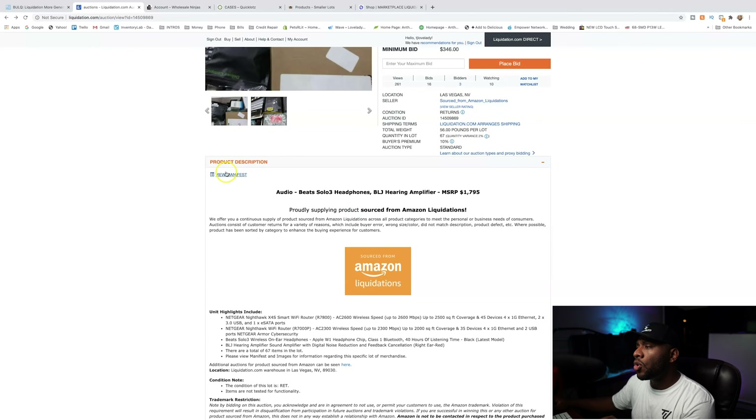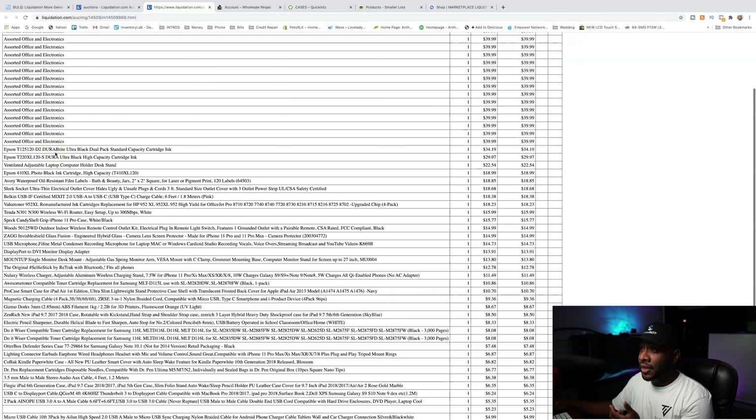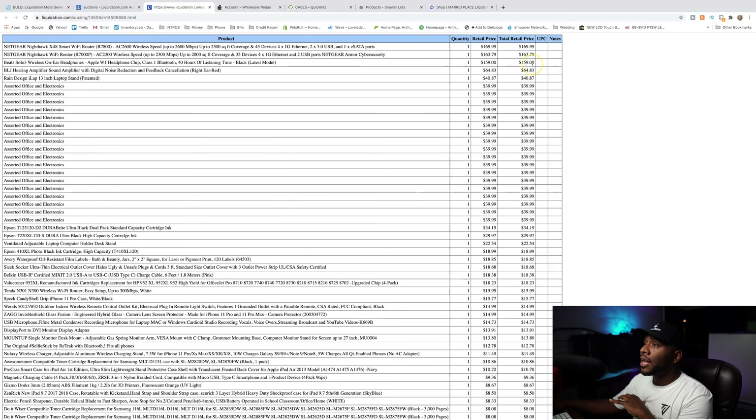This lot is actually manifested, so let's look at it to see exactly what the items are. It has some Neckgear, Nighthawks, Beats by Dre, some assorted electronics — you don't really know what that is — some ink cartridges. It has a lot of low-priced items and then a few higher-priced items. The only problem with purchasing a liquidation pallet that has like one or two big items is that you're really banking on getting those items in really good condition so you can resell them for quite a bit to get your money back. I would not recommend getting a pallet where one or two large items pay for the whole pallet.